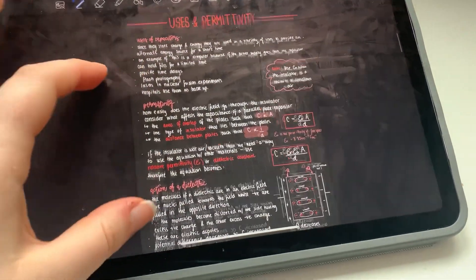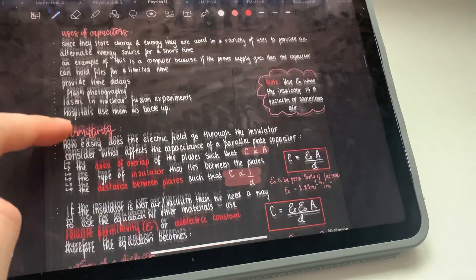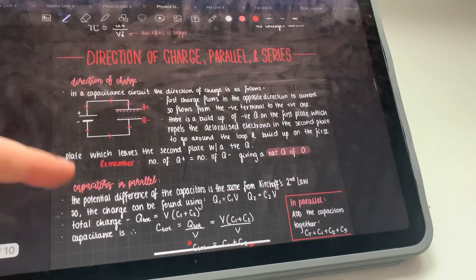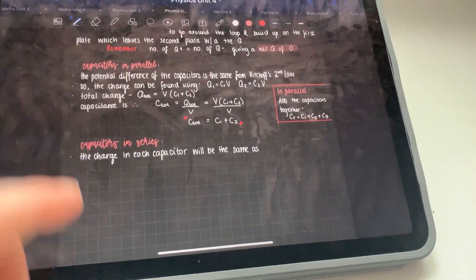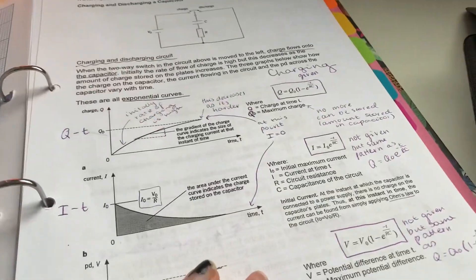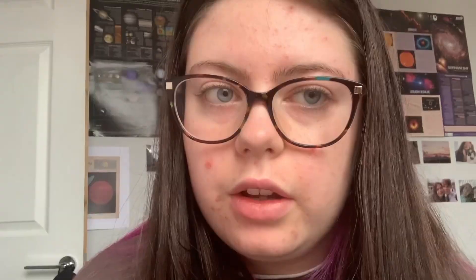I'm about halfway through the notes. I've done uses, permittivity, dielectric, direction of charge, parallel, and I'm on series now. Then I have to do energy, charging and discharging, and half-life. So not much left hopefully. And I think there are two experiments — charging and discharging, and energy stored in a capacitor — but I'll do those later because I'm going to need bracing. Back to capacitance.